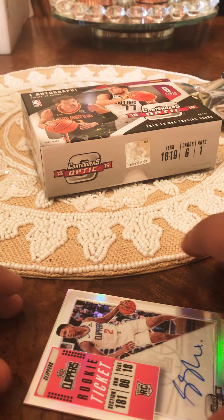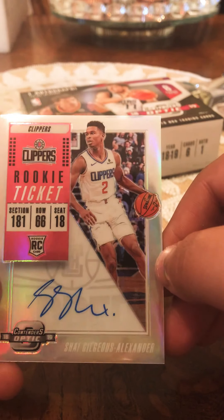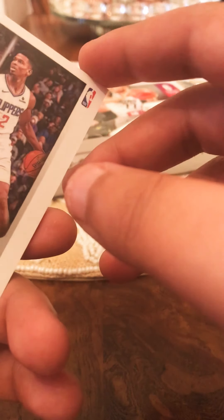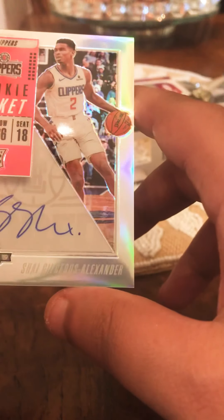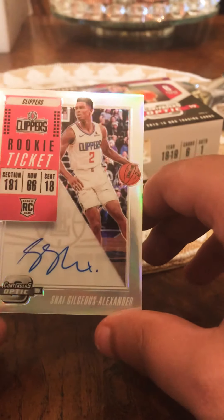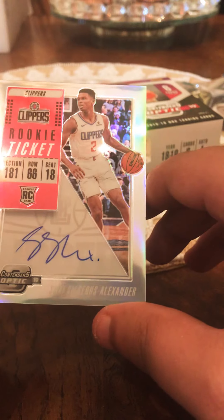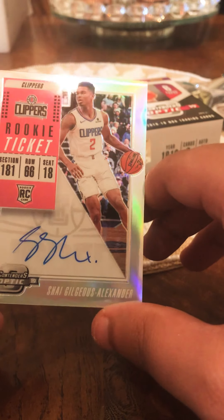We also have the Shai Alexander rookie ticket Clippers, so it'll be interesting to see how he plays. He didn't play too bad last year. It's gonna be nice to see him play - pretty sure he's still on the Clippers - with Kawhi and Paul George.